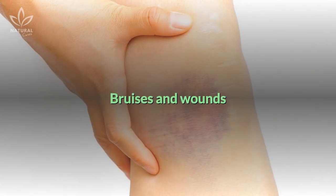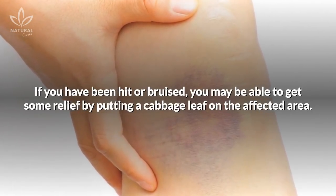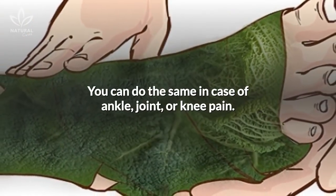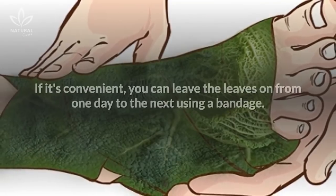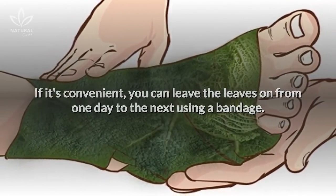Third, bruises and wounds. If you have been hit or bruised, you may be able to get some relief by putting a cabbage leaf on the affected area. You can do the same in case of ankle, joint, or knee pain. If it's convenient, you can leave the leaves on from one day to the next using a bandage.